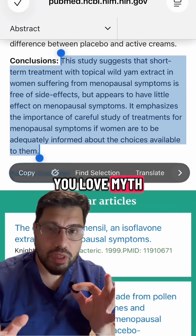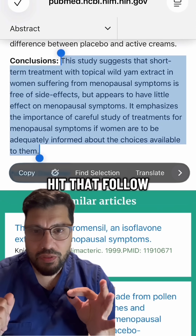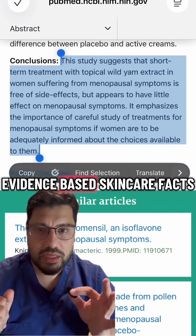And hey, if you love myth-busting skin science, hit that follow button for more evidence-based skincare facts.